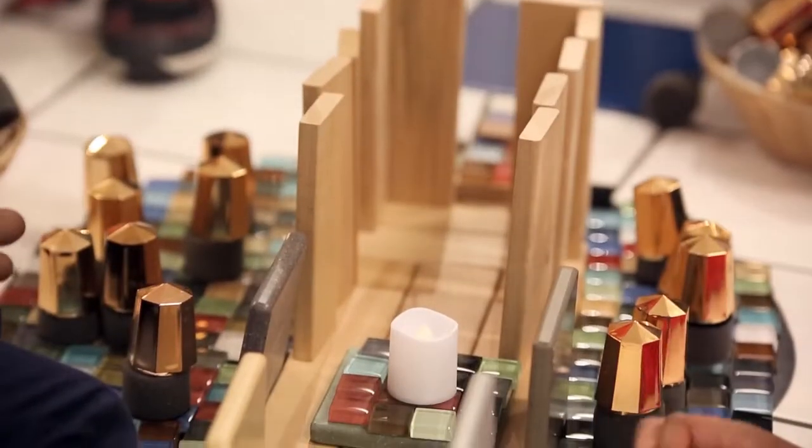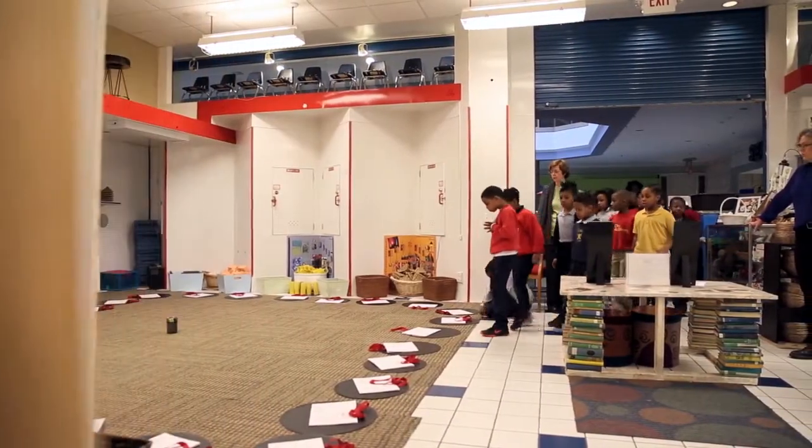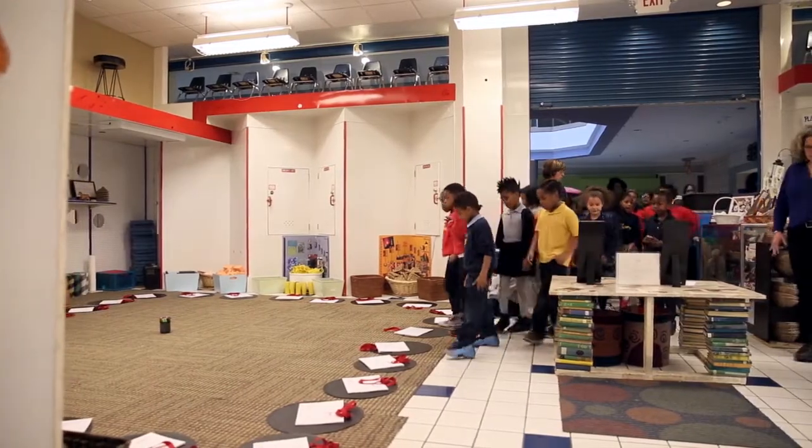Creativity is stimulated and fostered in the classroom for both the teacher and the students when you have materials that have open-ended opportunities. It's about the process of art making. You're free to be whatever you want, make whatever you want.